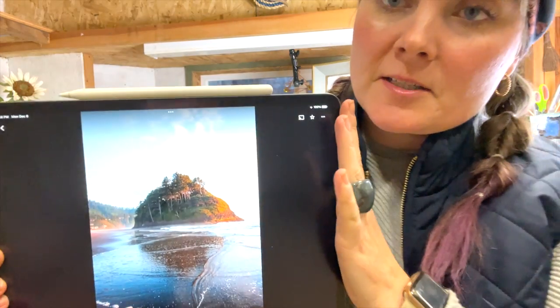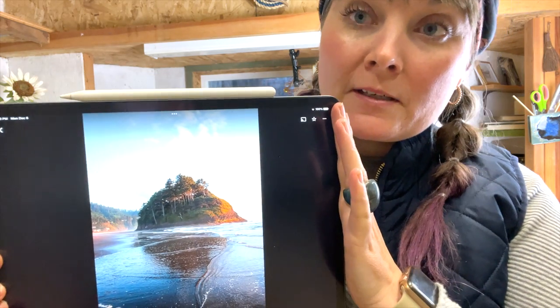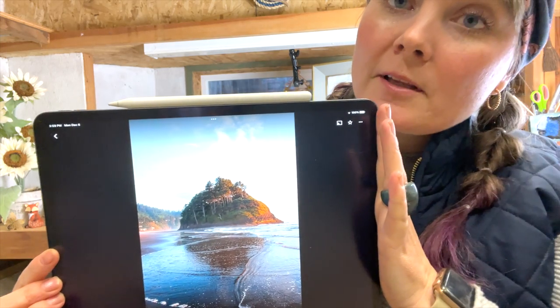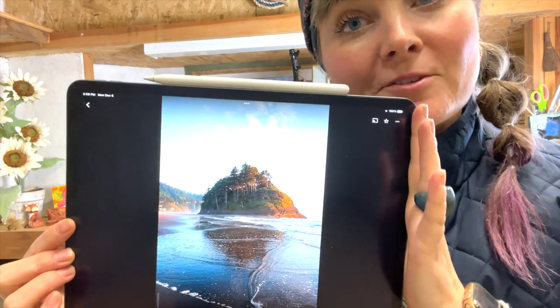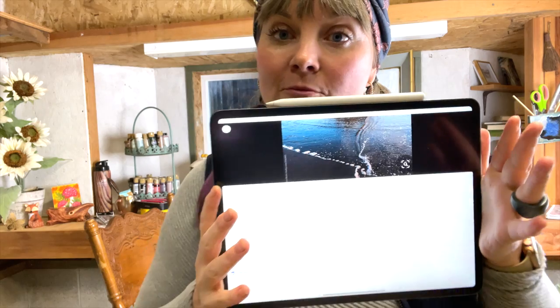I'm planning on putting in a couple of seals and switching it up a little bit — it's not going to look exactly like the photo. My style isn't super realistic either, so we will see how it goes.